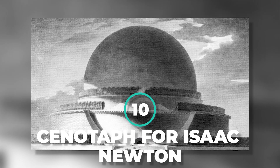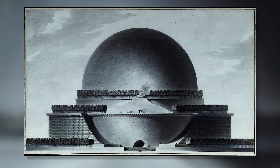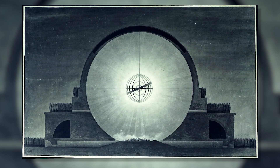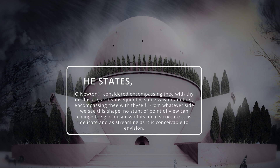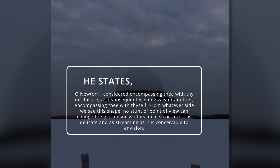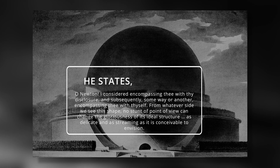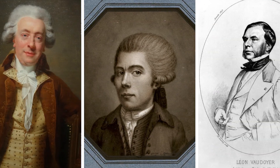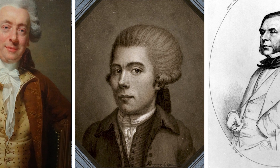Number 10: Cenotaph for Isaac Newton. The visionary French architect Etienne-Louis Boullée designed his Cenotaph for Newton — a monster sphere punctuated by gaps that create the illusion of suspended stars. He states: "O Newton, I considered encompassing thee with thy discovery, and subsequently encompassing thee with thyself. From whatever side we see this shape, no trick of perspective can change the glory of its ideal structure, as delicate and as flowing as it is possible to envision." Similarly inspired by the idea that the sphere represents the absolute best expression of the divine, French architects Claude-Nicolas Ledoux, Jean-Jacques Lequeu, and Léon Vaudoyer all designed circular structures during this period.